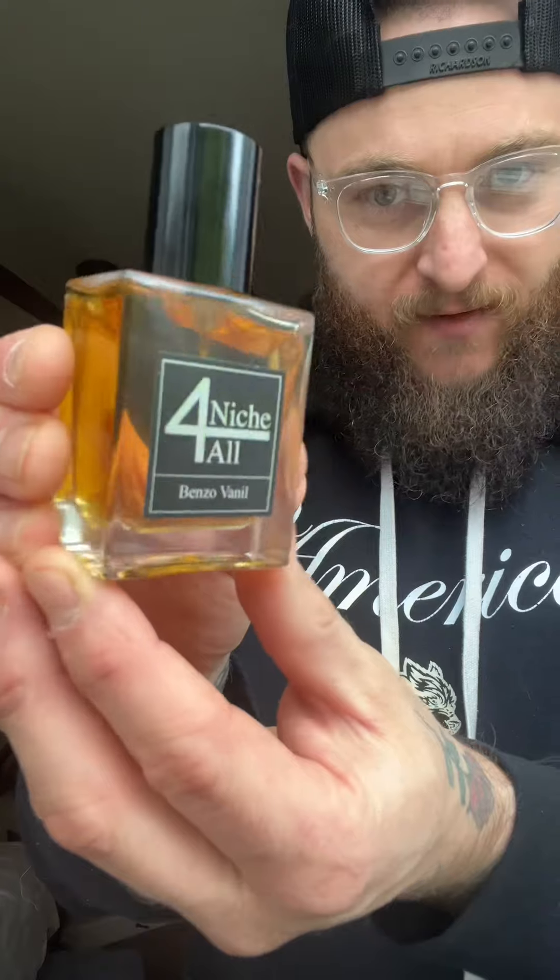Next is Benzo Vanille. I have not smelled the original, but my goodness, this is insanely good. When I smelled it and wore it, it brings a sense of quality that I could only imagine the original smells just like.